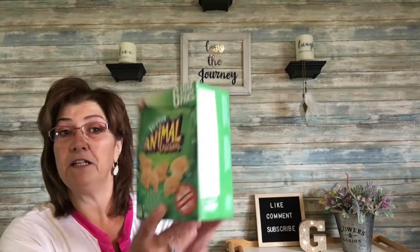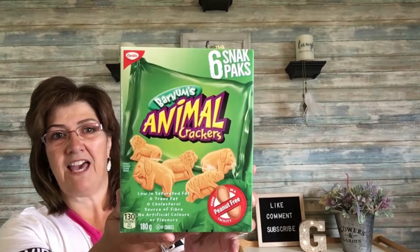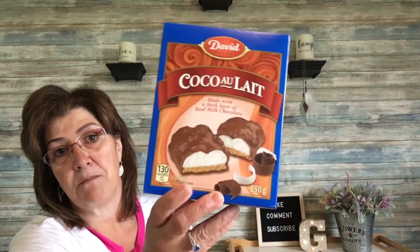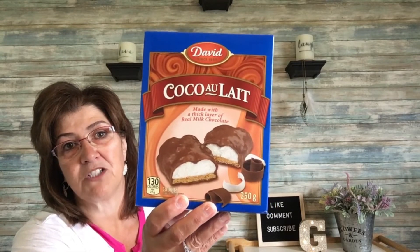So I came across these by Christy — Barnum's Animal Crackers. There are six snack packs inside and it's made in a peanut-free facility, so I picked that up. My grandson will love these. And then I came across these by David — they're Coco Ole, made with a thick layer of real milk chocolate. These cookies are delicious. I picked up three boxes, one for myself and one for each of my children.